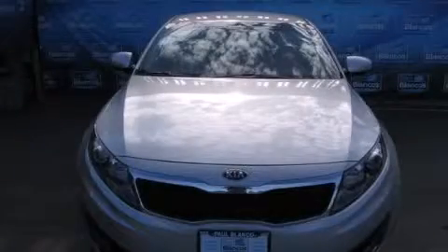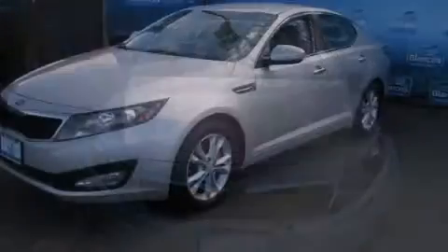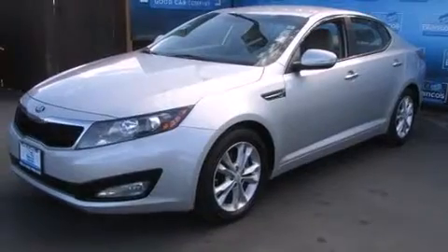This is a 2013 Kia Optima. It has a 2.4-liter 4-cylinder engine and a 6-speed automatic transmission.